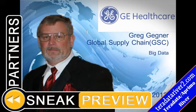Greg will be presenting this year at the Partners Conference on Manufacturing Intelligence at GE Healthcare. GE Healthcare is an enormous organization — 46,000 people — and they do business all over the world. So because of the complexity of the business, the data is complex.